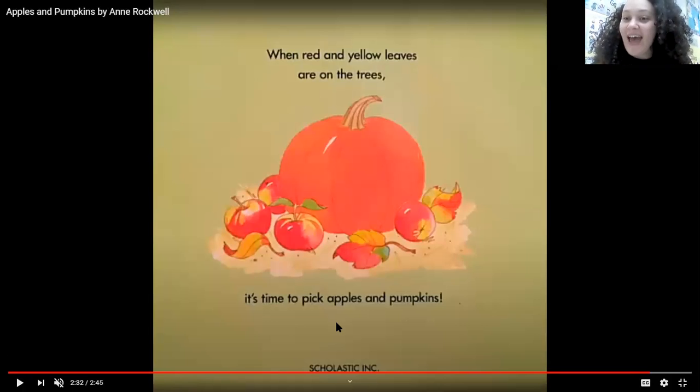What a great story. Have you ever been apple picking or pumpkin picking? In fall, you can do apple picking and pumpkin picking and it is so fun to do with your family. If you want to read the story again, just rewind it and start from the beginning. It was so nice reading with you today. Bye-bye for now. See you next time!